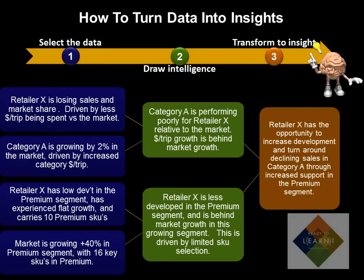Here's the insight that we derived from the last tip: that Retailer X has an opportunity to improve sales in Category A through increased support in the premium segment. This insight was derived based on the synthesis of several data points that we reviewed. So how can we improve this insight to ensure its relevance for Retailer X?